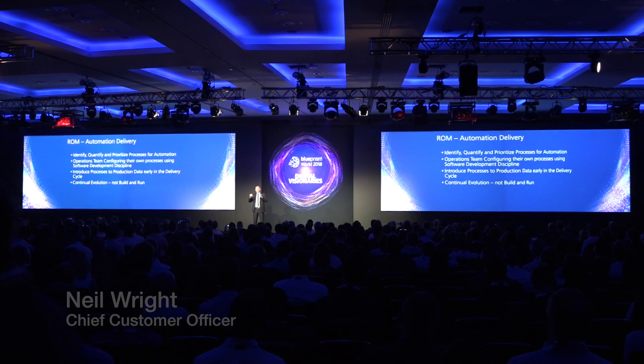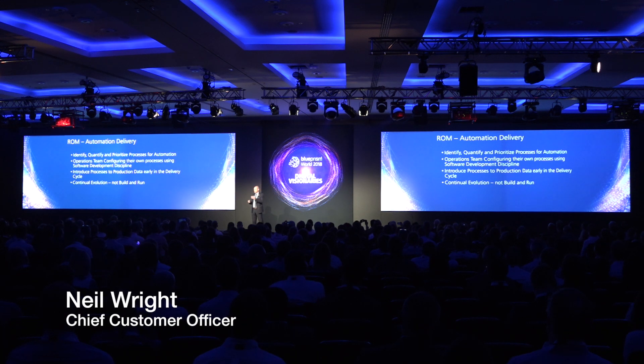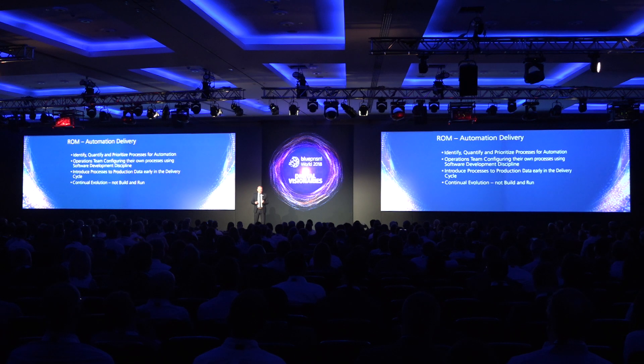So you've built your robotic operating model and you're starting to deliver these processes. The Nordea team touched on it earlier — make sure that you identify the right processes for automation. You'll go into some business teams and they'll tell you exactly which processes need to be automated, because those are their pain points, the ones that have really been troubling them. But actually, does that make them the best for the robots?